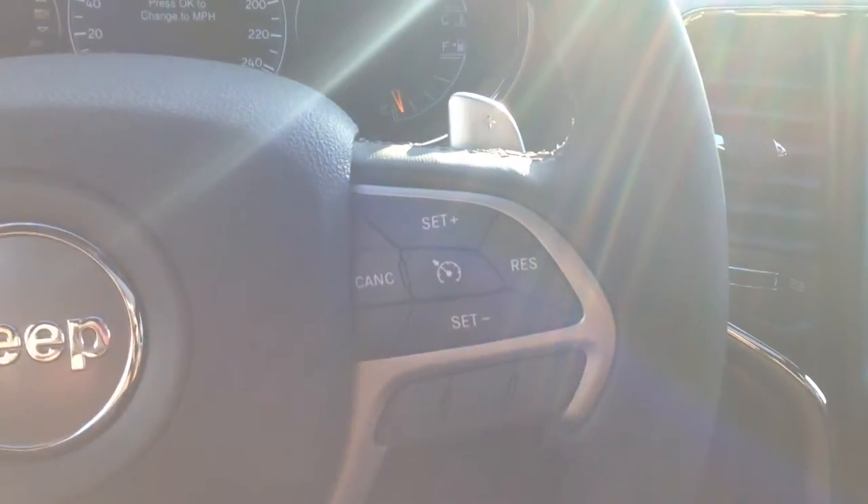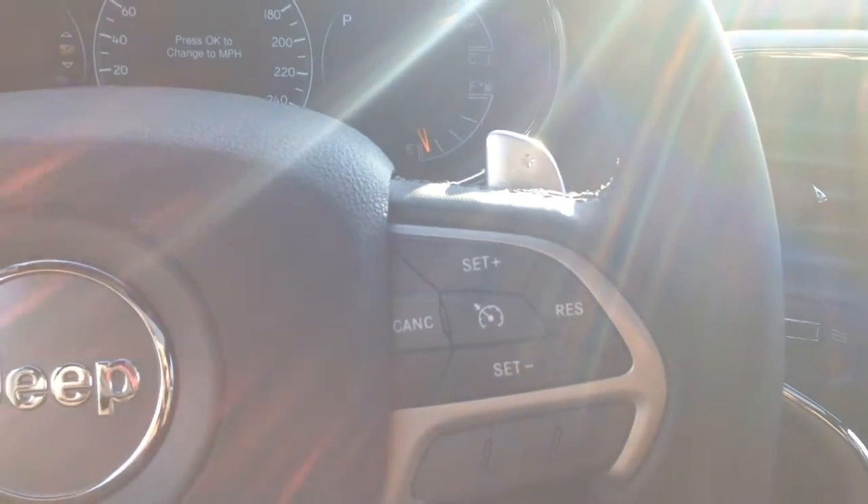Inside, a very nice and comfortable combination black cloth and leather interior. It's a powered driver seat with adjustable lumbar. We have power windows, locks, and mirrors.